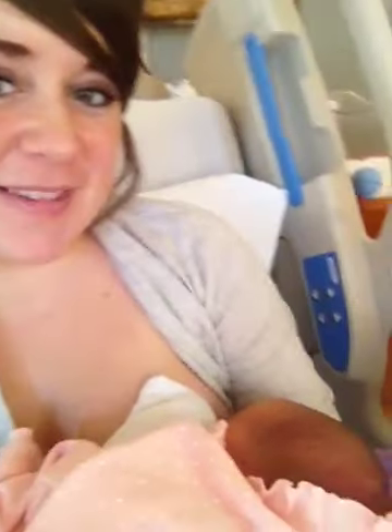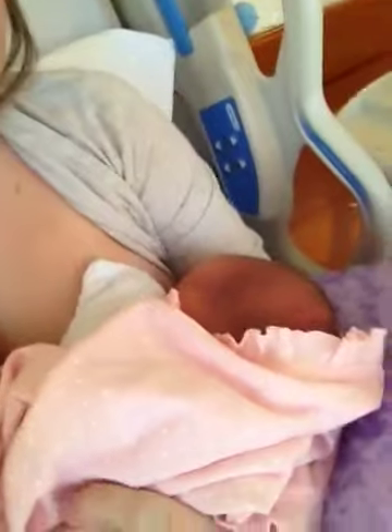Hi everybody, Caitlin here. We got a little baby girl. She's eating right now, so I would show you her cute little face. I'll do an update as soon as I can and show you guys how cute she is. She was born two days ago on September 18th at 1:48 PM. She was 9 pounds 4 ounces and we had an all natural vaginal birth.